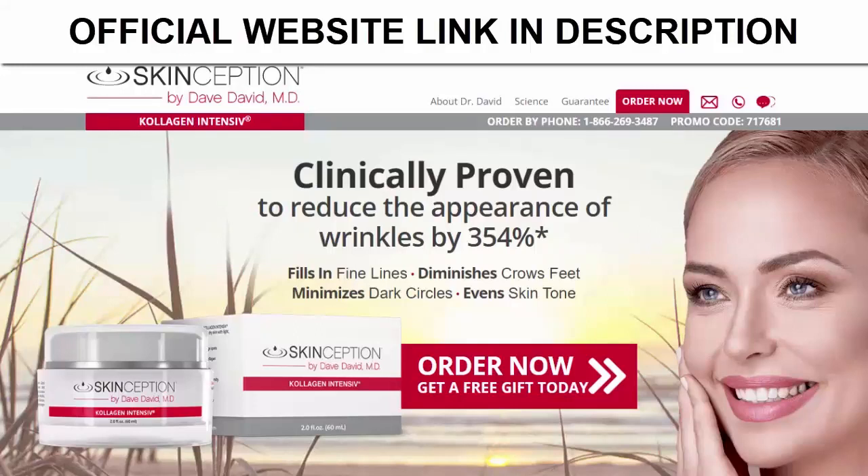Hello, how are you? My name is Sophia and in this video we will talk all about Collagen Intensive — what are its benefits, if it really works, its side effects, if it pays or not to buy the product. We will answer all your questions.